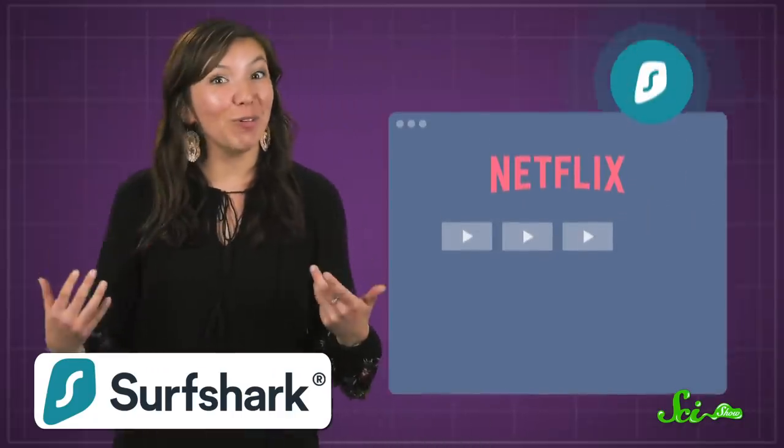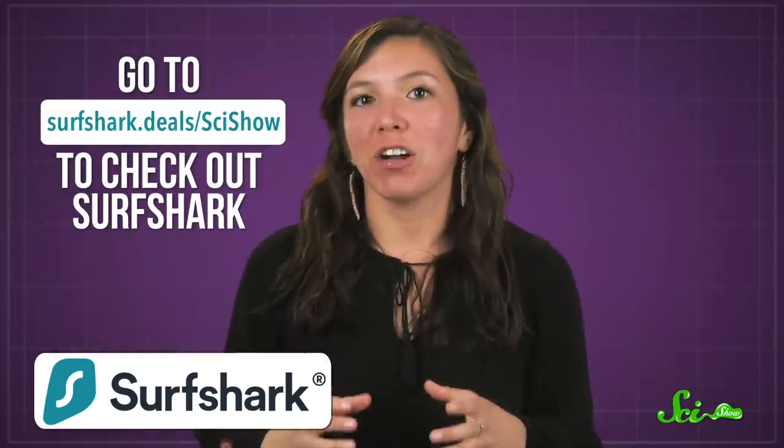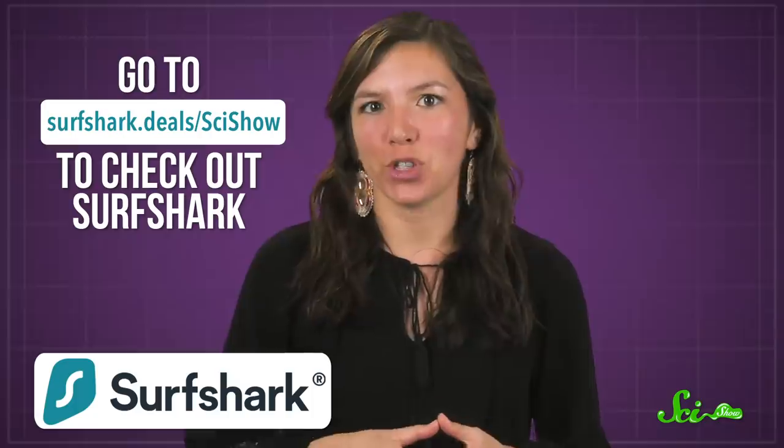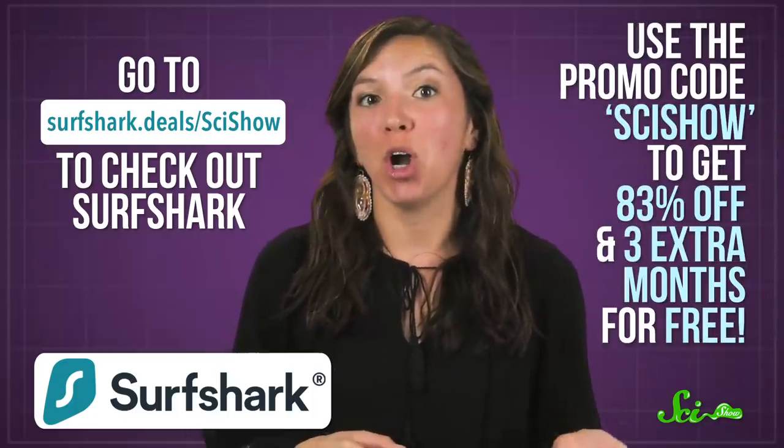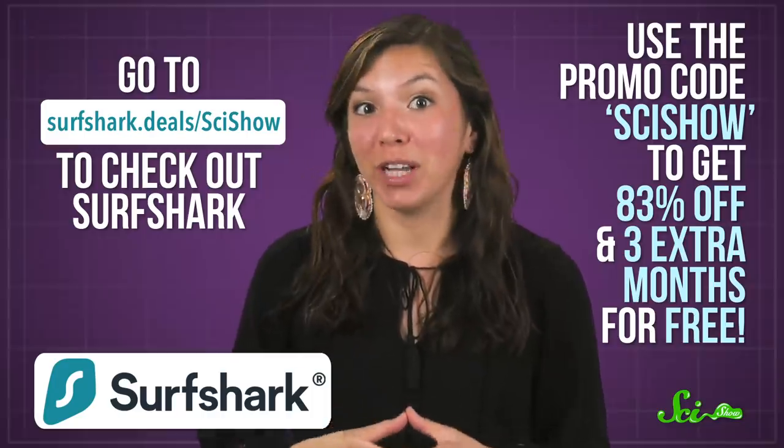If you ever get the chance to take that hike in South Africa, you're going to need protection as you travel. Surfshark VPN can help you with things like accessing your bank account without getting locked out, and reaching your favorite sites no matter what country you're in. You can go to surfshark.deals.scishow to check out Surfshark. And if you use the promo code SCISHOW, you'll get 83% off and three extra months for free!